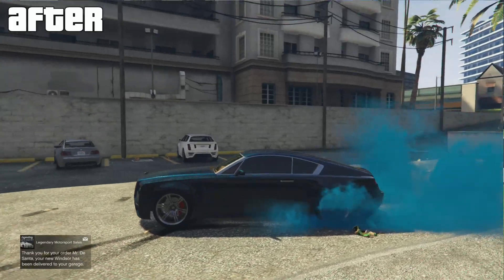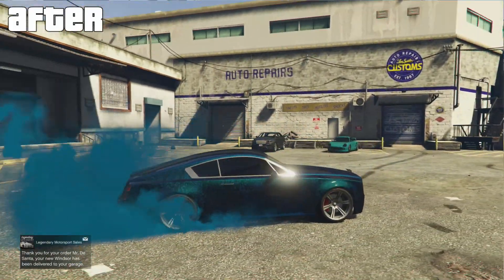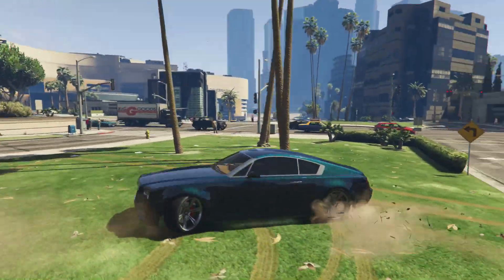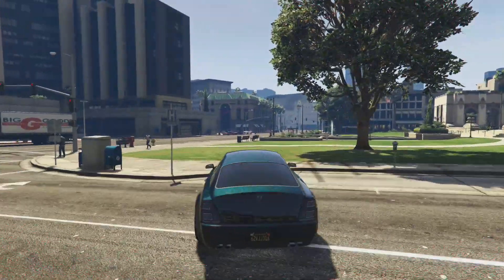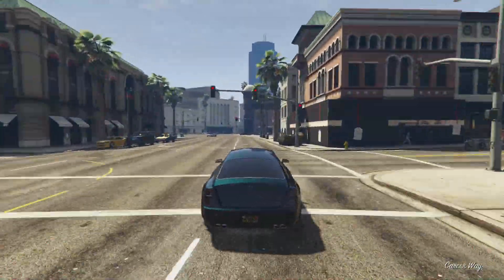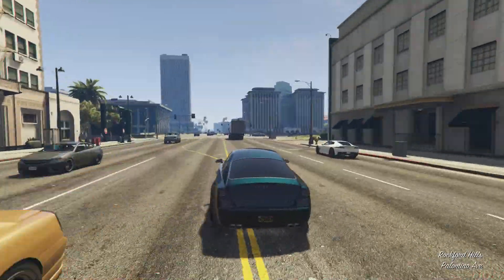I hope you guys enjoyed this episode. Tell me down in the comment section below if you like this paint job, or what paint jobs you used on your Enus Windsor if you have one. If you enjoyed the video, remember to leave a like, comment, and subscribe if you haven't already. Get ready for more GTA 5 content, Pimp My Rides and all that good stuff coming out soon. Thanks so much for watching, and as always, have a good day.